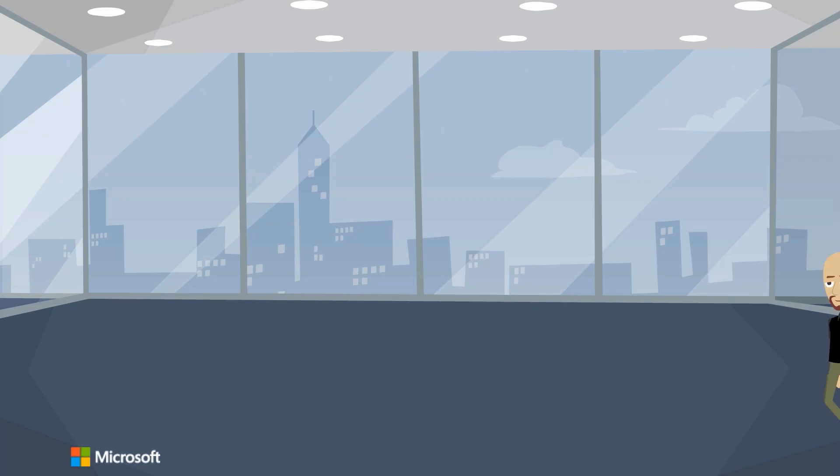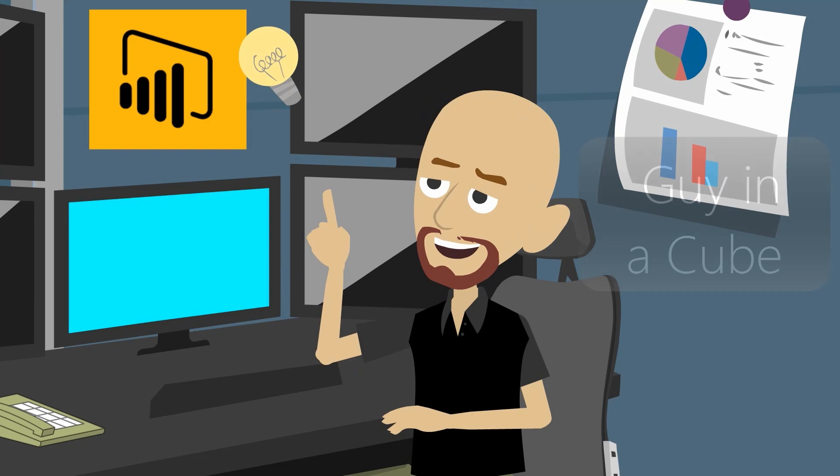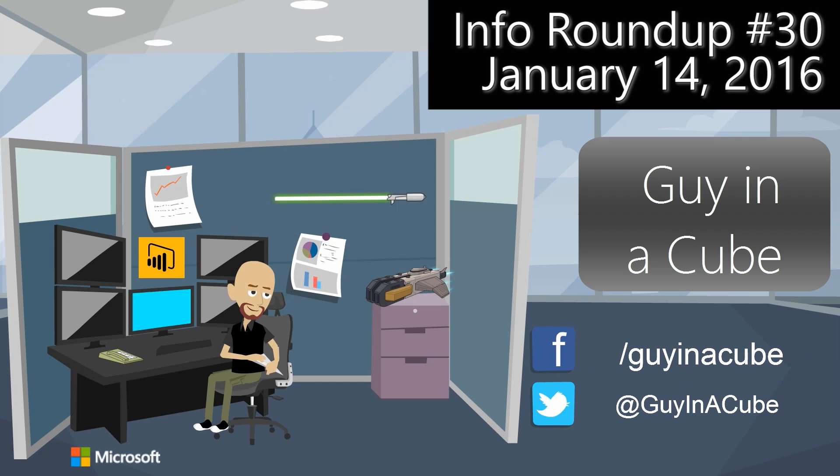A content pack, a bunch of new service updates, Dax the Report Builder, and more — that's coming up. Hi, I'm Adam Saxon and today's Thursday, which means we're going to do our information roundup like we do every Thursday here on Got in a Cube. This week I'm actually in Seattle for some Docker training, so instead of my normal cube, you get to see what's behind me. It's a little nicer, huh?